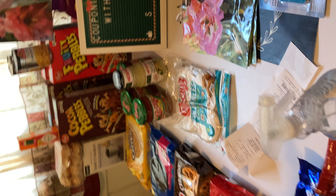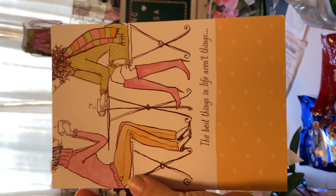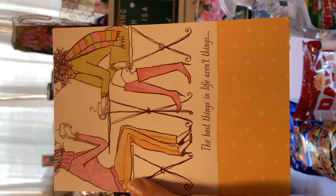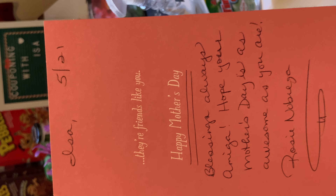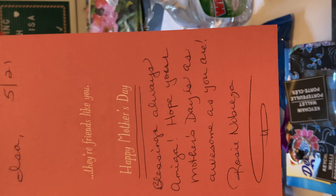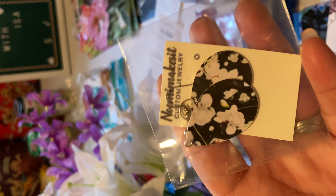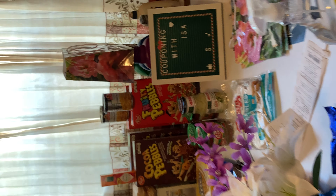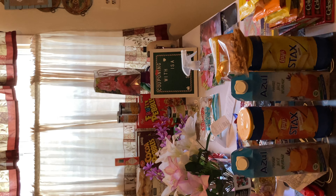Oh, I almost forgot — Rosie Nobrega, thank you so much! She sent me this beautiful Mother's Day card: 'The best things in life are not things' — amen sister! It says, 'To friends like you, happy Mother's Day, blessings always amiga, hope your Mother's Day is as awesome as you are.' And she also sent me these beautiful earrings. Thank you so much for thinking of me, my friend. Thank you to everybody for the love and support — it means the world to me. Thanks guys, bye!